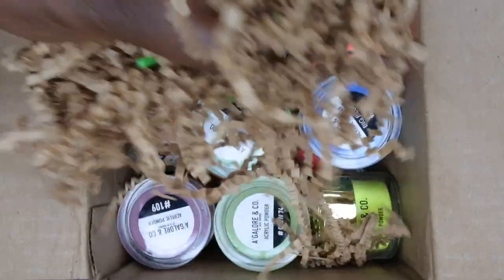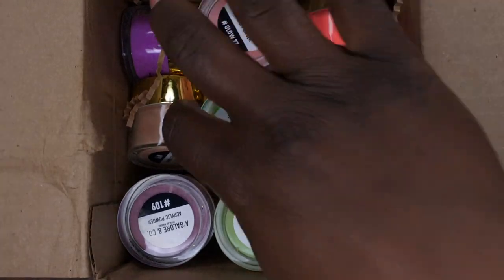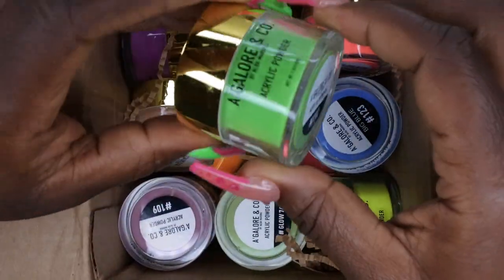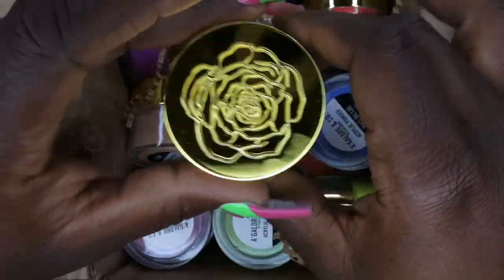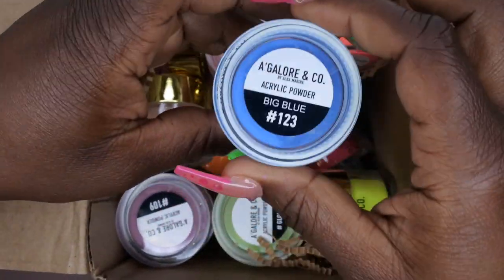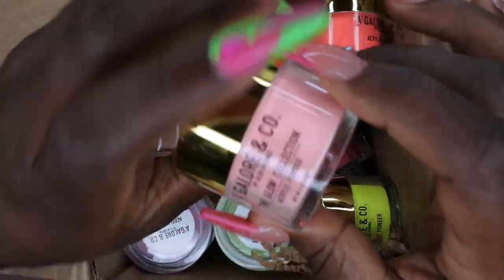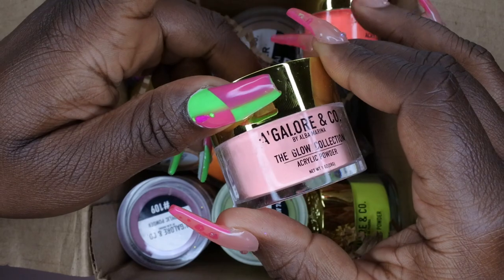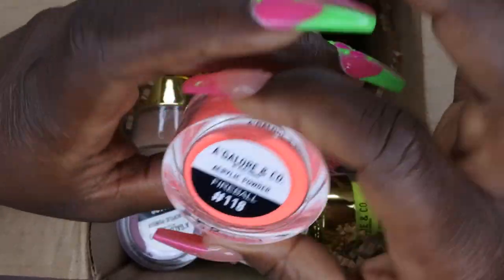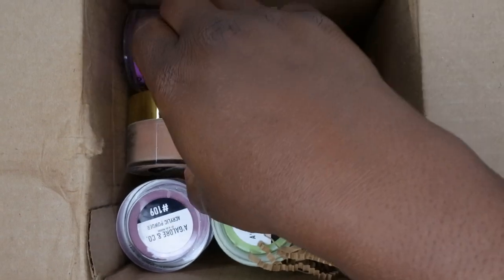I'm pulling everything out of the box and then we'll swatch everything. Next we have 102, a really beautiful green color. We have Big Blue. I see a four-ounce acrylic — exciting! We also have Glow 77, which must be a glow-in-the-dark acrylic — I don't think I have any glow-in-the-dark acrylics, so this would be my first one. We also have Fireball, a really beautiful peachy vibrant color.